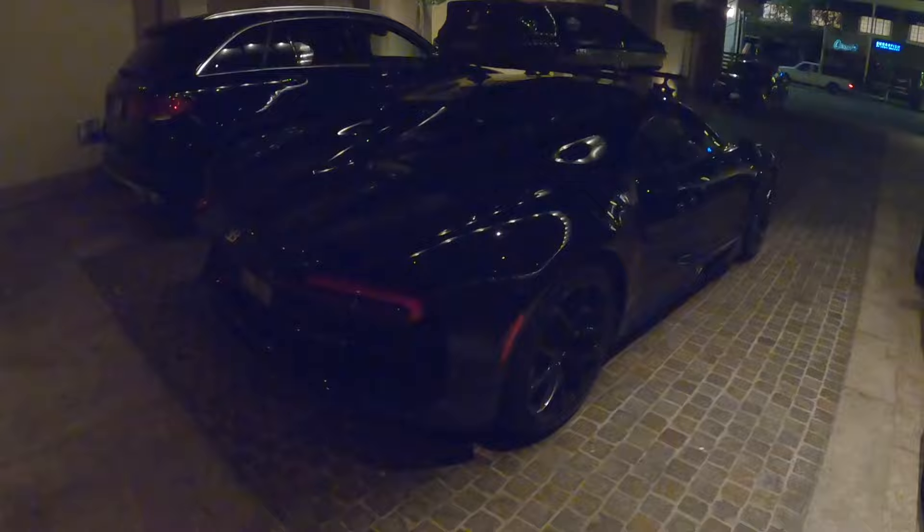I wasn't too hopeful of seeing another Bugatti, but the gods of the Beverly Hills car-spotting scene have blessed me with a really cool one. Check that out — we've got a Bugatti Chiron with a roof rack. This is a perfect sixth Bugatti for the day. And look who it's owned by: the Hamilton Collection. These guys are the real deal. I don't know if I'd trust the suction cups to hold that on the roof, but not bad.